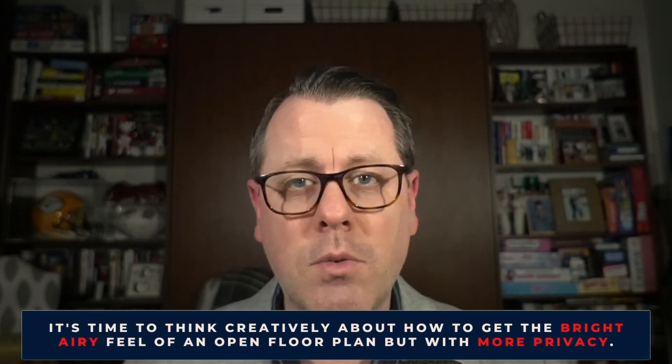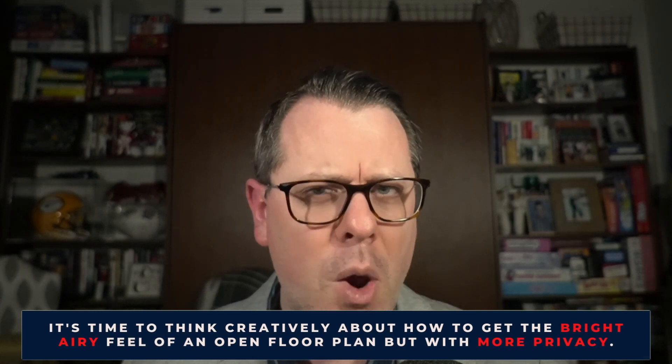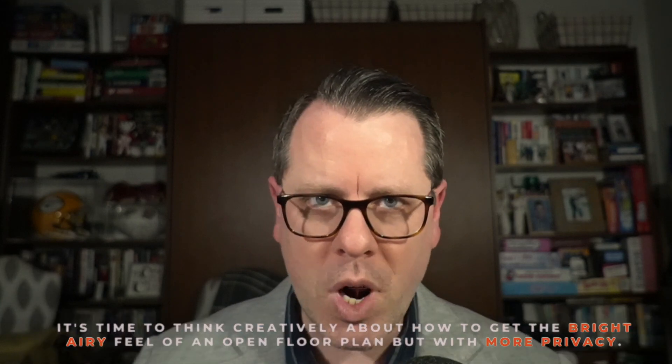Because how people are using their spaces is different today, and there is a greater need for privacy than ever before. Do you like working in that dining room that's wide open while the kids are playing with their toys and everything in the kitchen is going bang? We're not going into the choppy, crazy layouts and claustrophobic feel of yesteryear's homes either. Just know that it's time to resist tearing down every single wall, and think creatively about how to get that bright, airy feel that almost every homebuyer is looking for while also giving them some privacy. The trend of opening all the walls all the time is something to reconsider when your goal is attracting buyers.